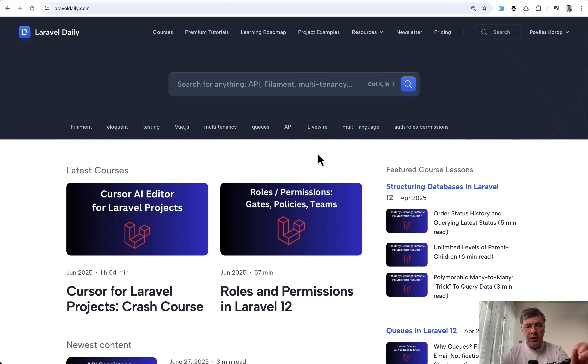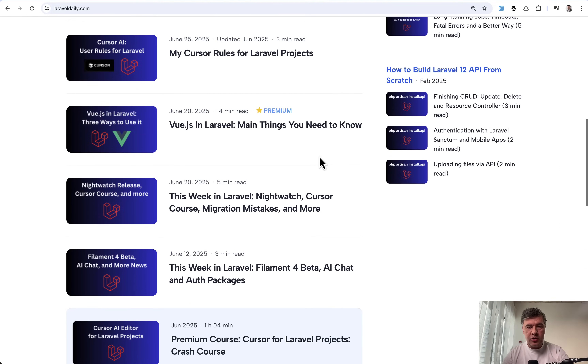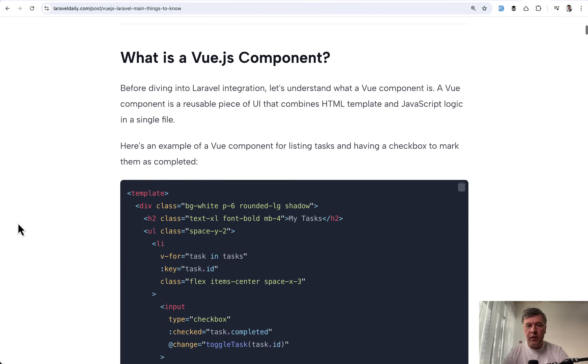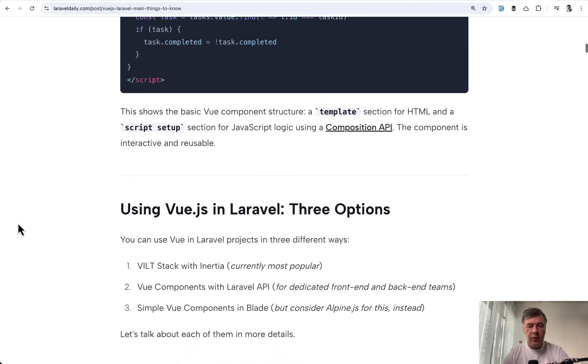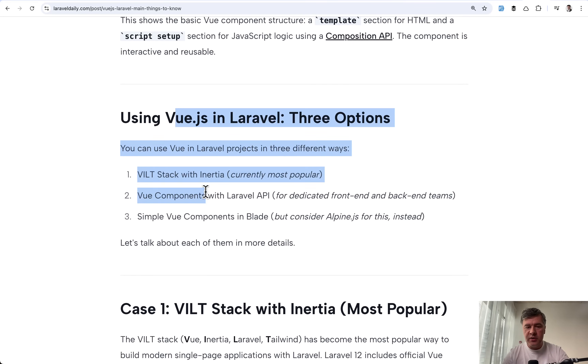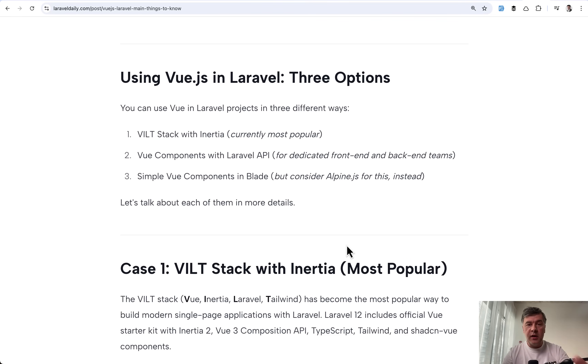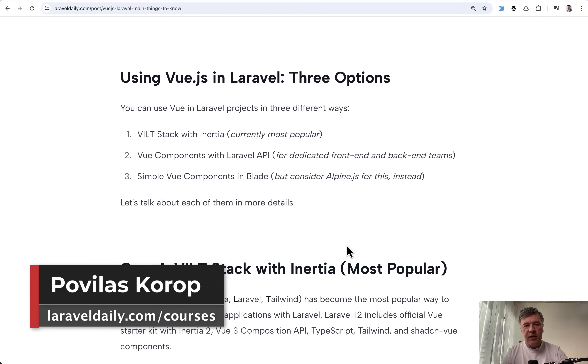We also published on Laravel Daily an article — Vue.js in Laravel: main things you need to know — for premium members, for beginners covering what a Vue.js component is and the three options of using Vue in Laravel. I'll link that in the description as well. Now, what do you think? Do you see the same trend that Vue is mostly used with Inertia in the Laravel community? Or do you still create projects with Vue separate and API separate? Let's discuss it all in the comments below — that's it for this time, see you guys in other videos.